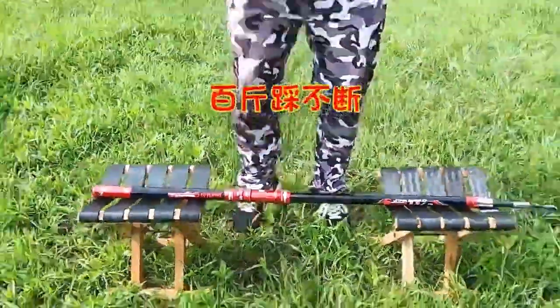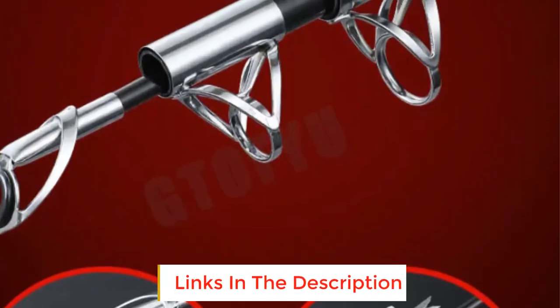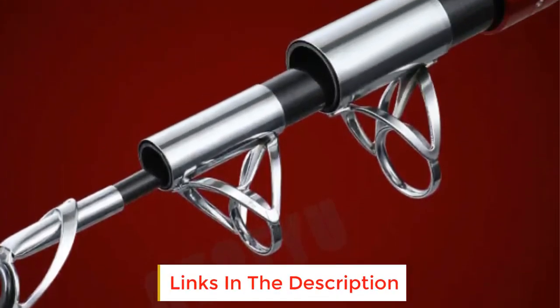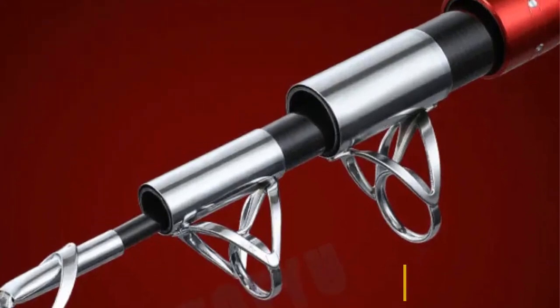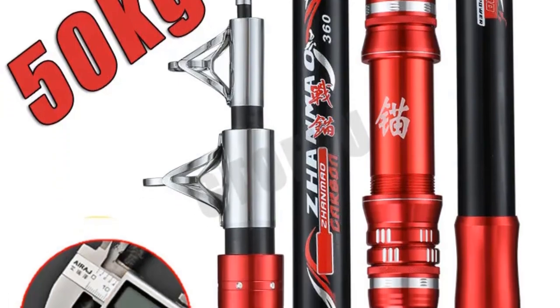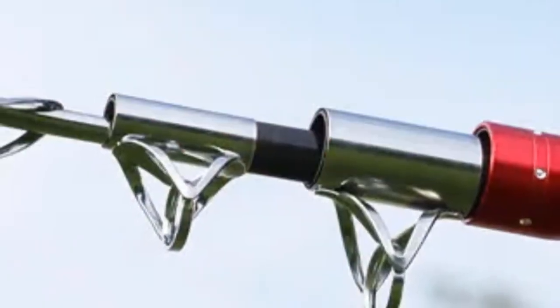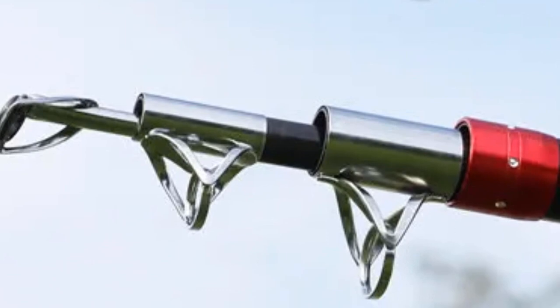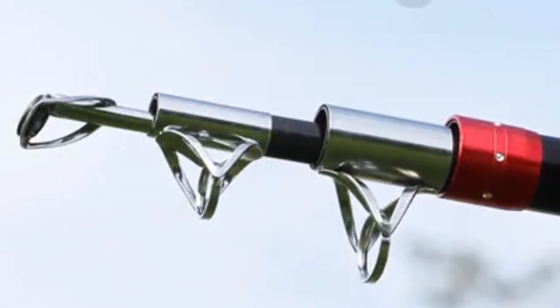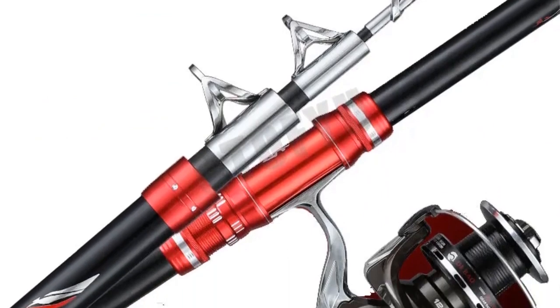The brand is GTOF IU, made of high quality carbon material. The category is telescopic fishing rod, with super hard hardness, positioned for ocean boat fishing, and made in CN. It is suitable for all types of fish such as bass, trout, musky, pike, and salmon. The carbon fiber construction is durable, has a long service life, and is lightweight and easy to carry anywhere.